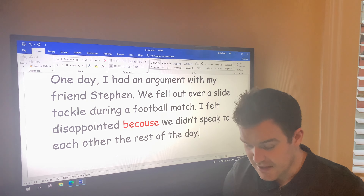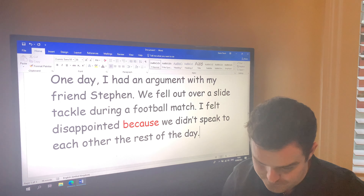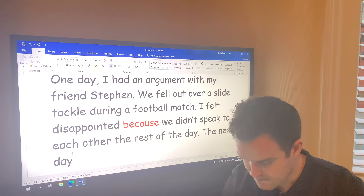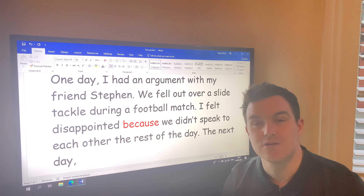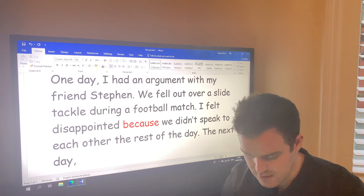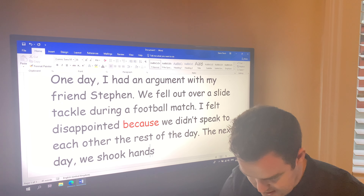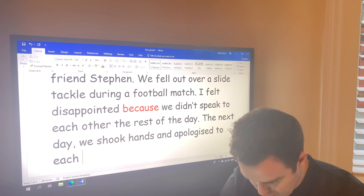And the third part was how did you sort out the argument, just like in the information text? So how did we sort it out? Well, the next day we shook hands and apologized to each other.